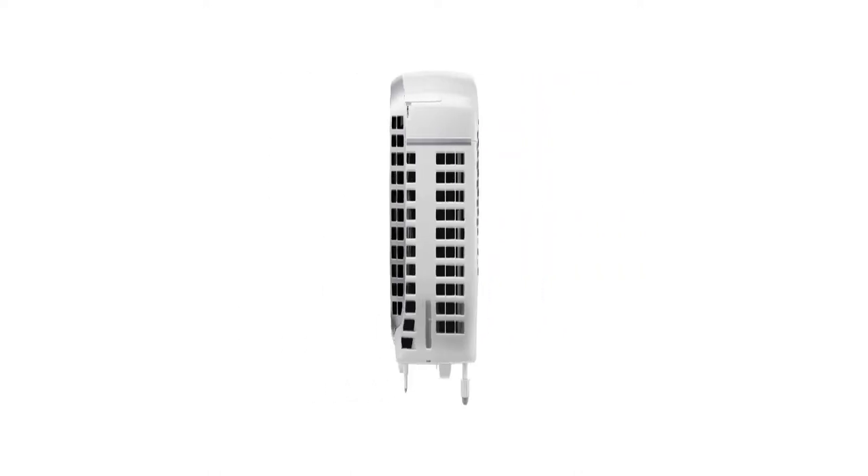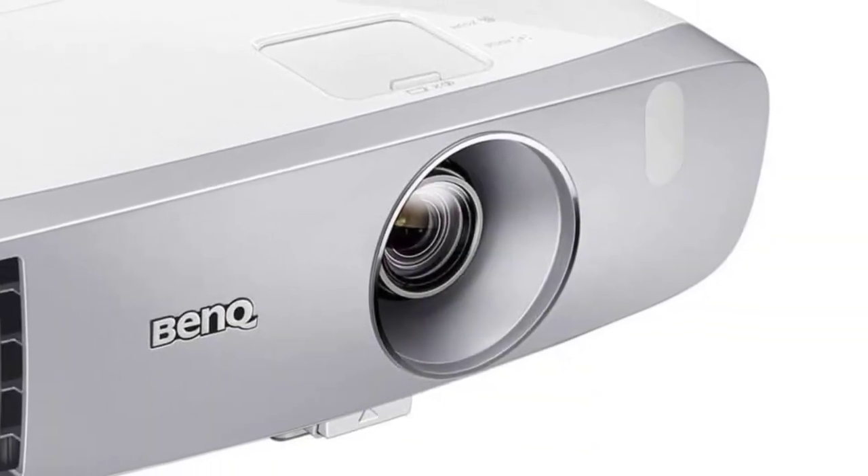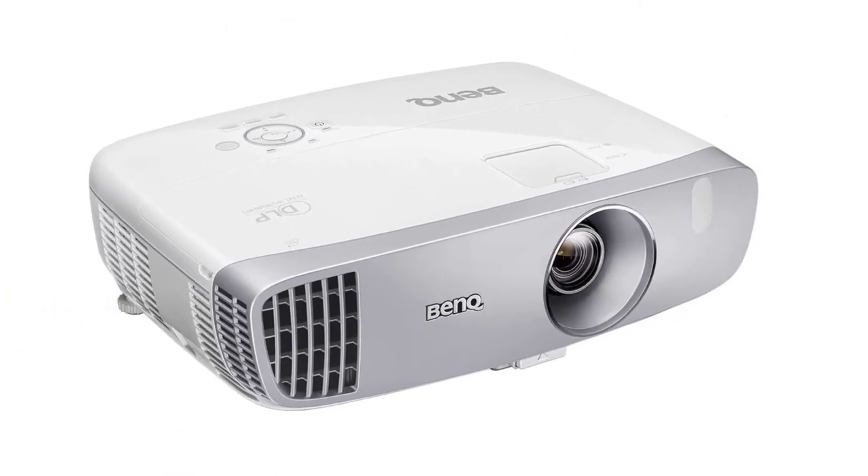Installation is also easy with the BenQ HT2050A. It features vertical lens shift, 2D keystone correction, and 1.3x optical zoom, so you can place the projector where you need it and still get a great picture without distortion.